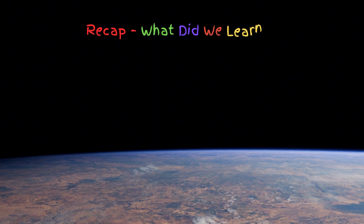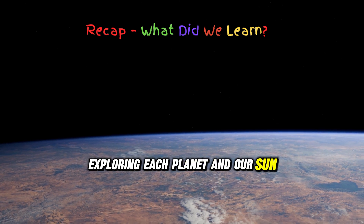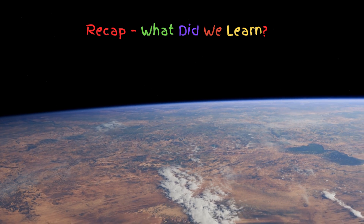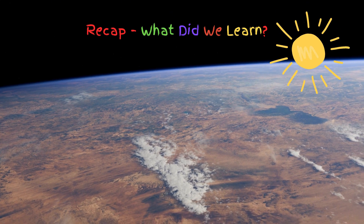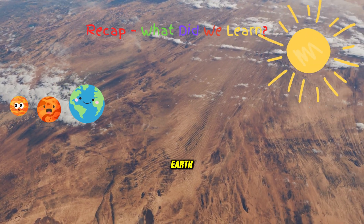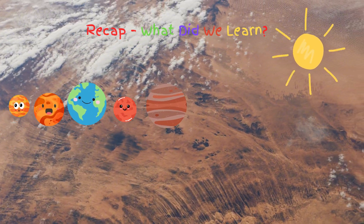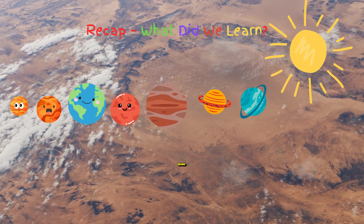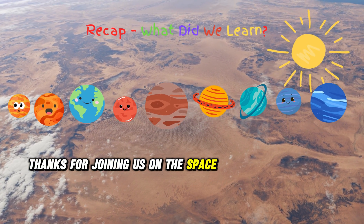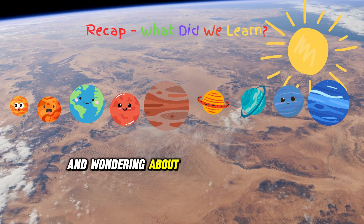We've traveled through the solar system, exploring each planet and our sun. Remember, each planet is unique and special — the Sun, Mercury, Venus, Earth, Mars, Jupiter, Saturn, Uranus, and Neptune. Thanks for joining us on the space journey with Dada TV. Keep looking up at the stars and wondering about our amazing universe.